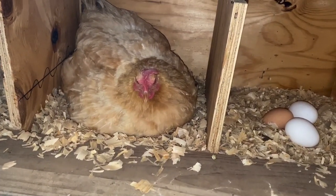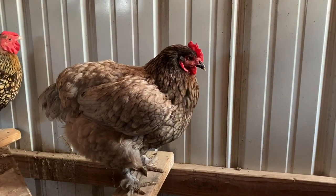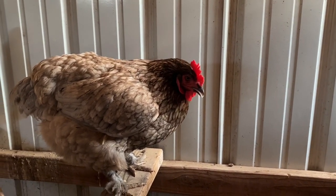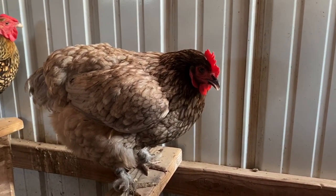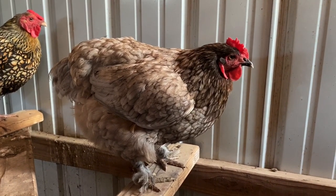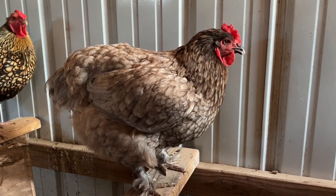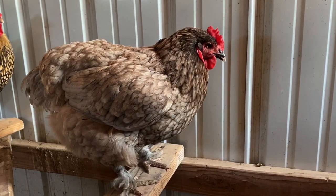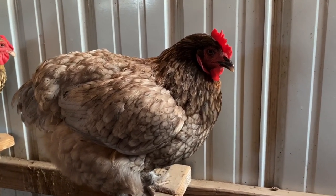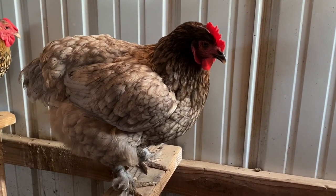Broody hens won't lay eggs — they'll just sit on them. I don't have any molting hens right now because that usually happens in the fall and winter. When they molt, they lose feathers and replenish the calcium in their body to make new feathers, so they won't lay any eggs during that period. In my experience it usually lasts four to eight weeks, sometimes less, sometimes more.